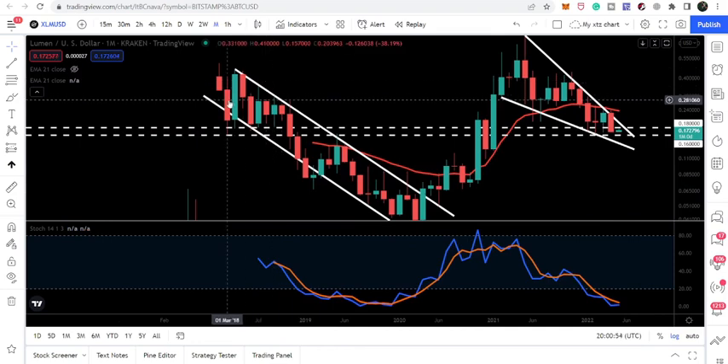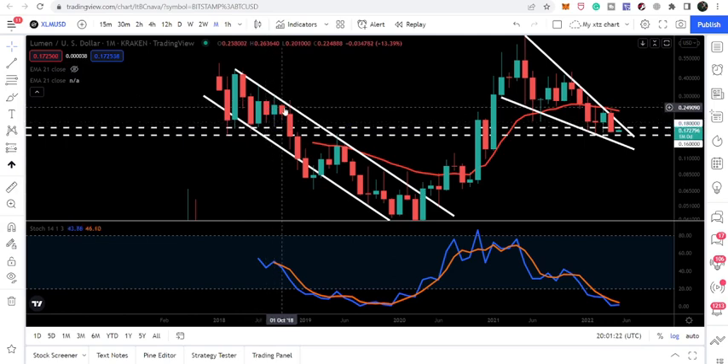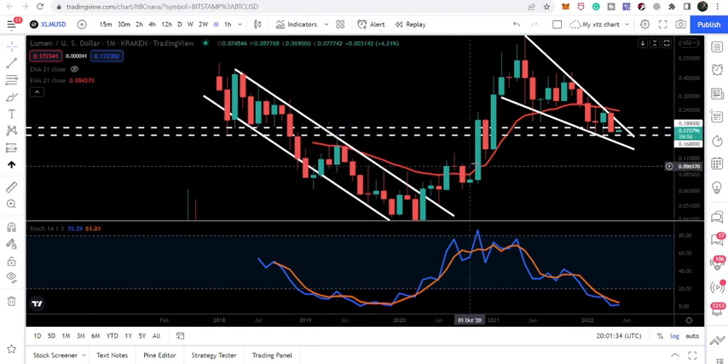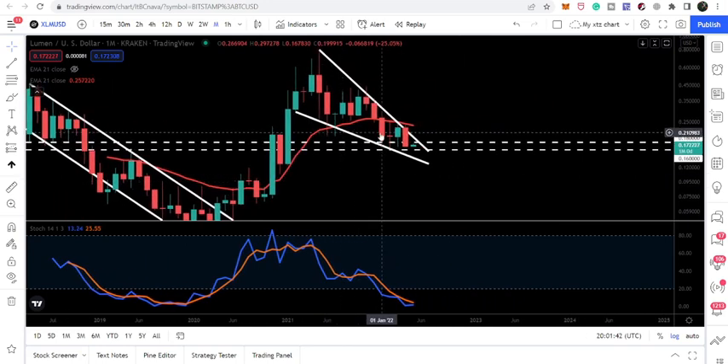Back in March 2018 when we entered this support zone, Stellar moved down to about 15.7 cents. We had a spike slightly beyond the support zone at around 16 cents, then recovered and had a very big rally. We again entered this support zone at 17.1 cents, moved up again, tested this support again and moved up. Finally we broke it down, retested the previous support zone as resistance, got rejected, and that was a very long-term bearish trend for Stellar.